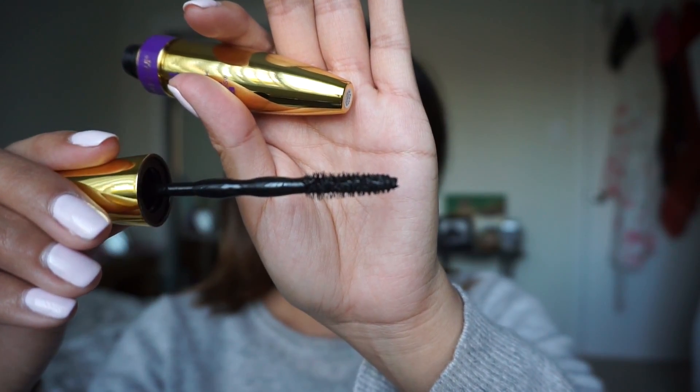Alright, we got it out! Does this not remind you of like some ballpoint luxurious pen? Let's give a first look to the brush. So it claims in one sweep, all of a sudden my eyelashes are like perfect and voluminous — we shall see.